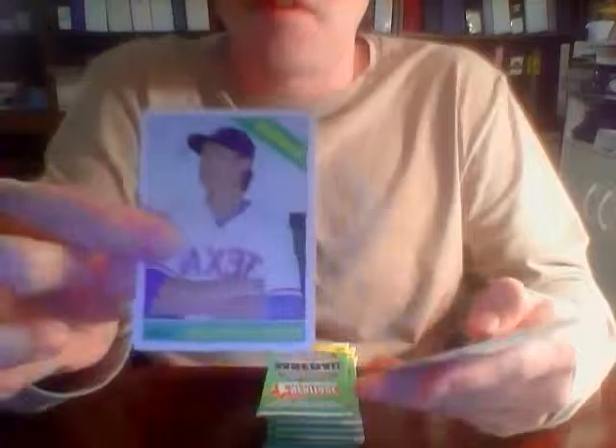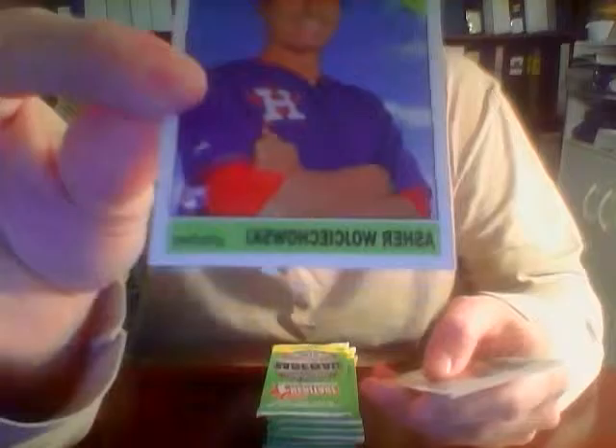Ross Detwiler for the Rangers, Eric Sogard for the Athletics, Asher Wojciechowski for the Astros — you tell me how to say that name. Will Venable for the Padres, Devon Travis for the Blue Jays, Shane Victorino for the Red Sox, Alex Torres for the Mets, Tyler Moore for the Nationals, AJ Ramos for the Marlins. That pack didn't seem to have a darn thing — probably a short print in there. I'll try to figure out all those things when I do the scan.